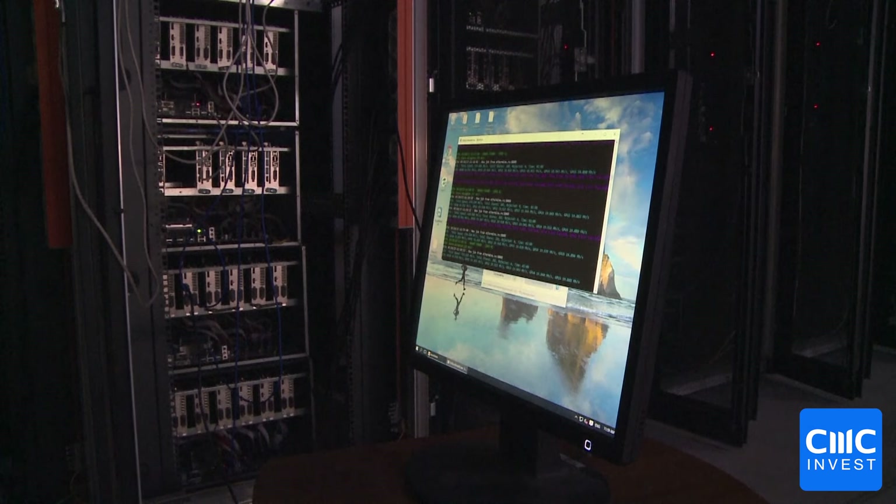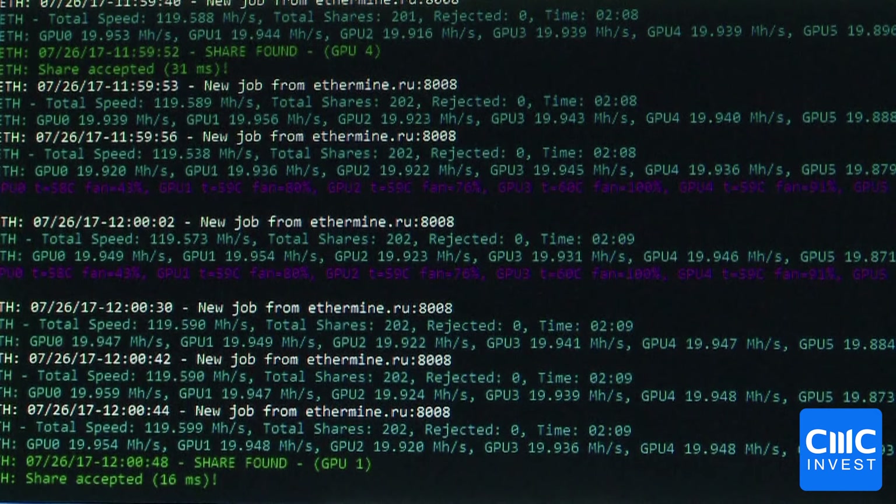So that's all for now on the spot Bitcoin ETFs. I hope this has been helpful and stay tuned for more videos like this.